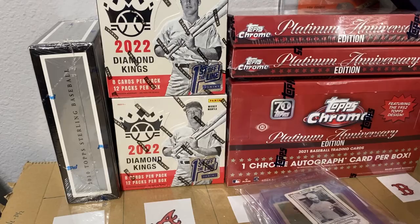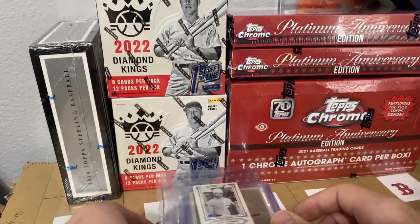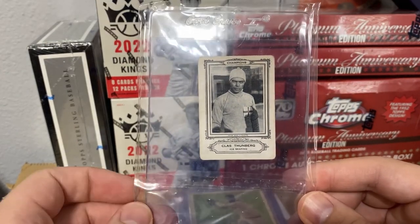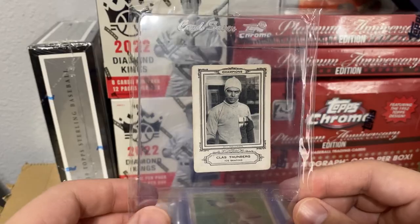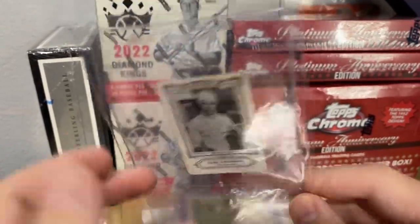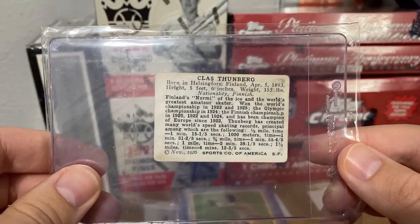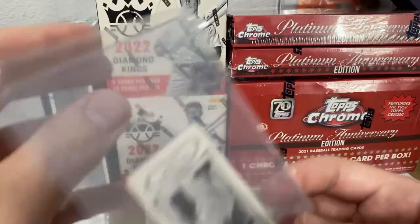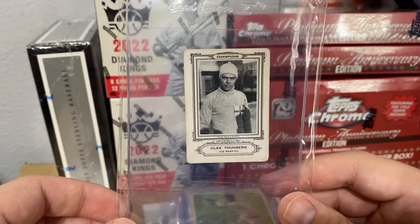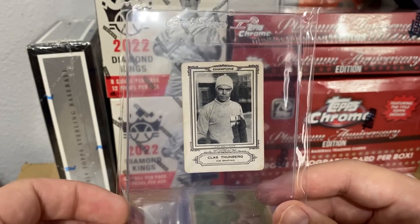Now we're on to the mail day. Starting off with a 1926 Spalding Champions card — this guy dominated the first Winter Olympics. Cards are not worth a ton, but he's mentioned in the same breath as Paavo Nurmi, one of the greatest runners of all time. They considered him the Paavo Nurmi on the ice — he just dominated the first two Winter Olympics, so that was kind of cool.